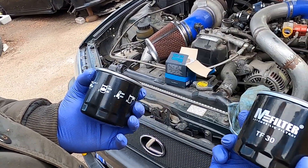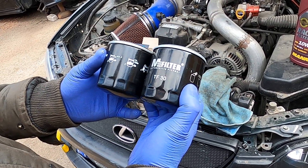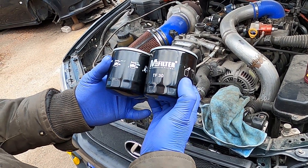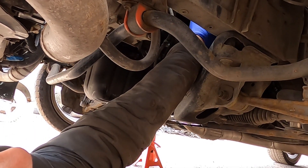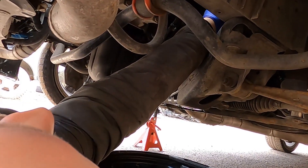New one, old one — supporting local business. A Lithuanian filter. Maybe a millimeter higher, we'll see. Does it fit? It doesn't seem so. Nope, it does not.